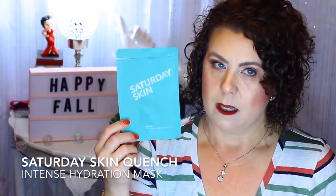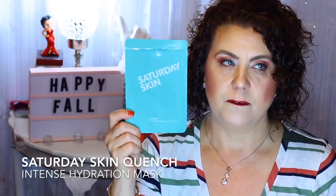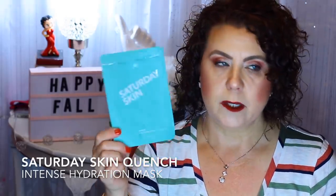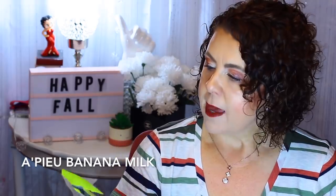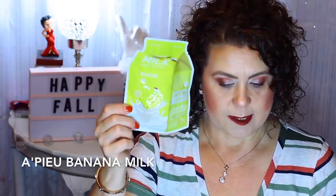Saturday Skin — you cannot go wrong with any product from Saturday Skin. I especially like their sheet mask; this is the Quench Mask and it's very moisturizing and hydrating. It really helps to plump up the skin and make everything look better, because adding hydration plumps the skin and smooths out wrinkles a little bit. Then here's another A'Pieu milk mask — this one was the Banana Milk, and I did enjoy using that one.